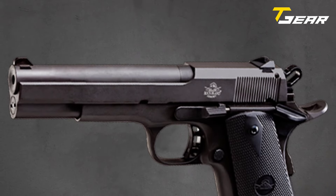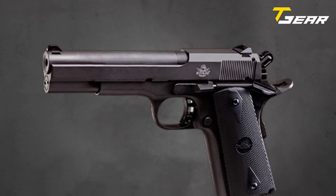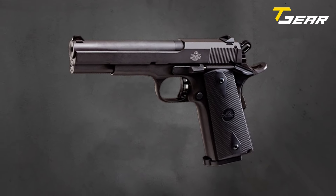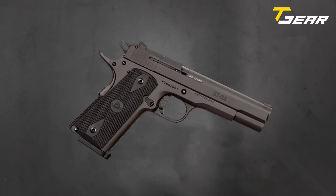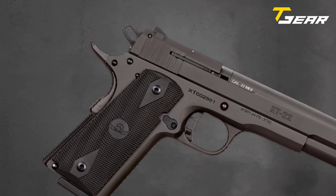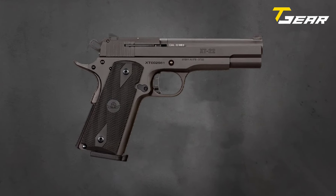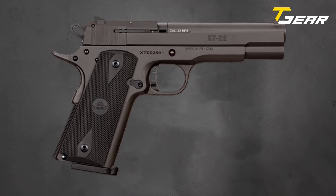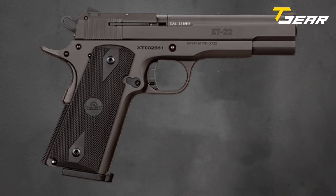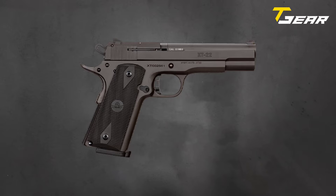Designed for ease of use and enhanced functionality, the XT features a low-profile anti-snag front sight paired with a fixed dovetail-mounted rear sight, facilitating quick and precise target acquisition. Additionally, a skeletonized hammer and trigger, along with an adjustable over-travel stop, contribute to enhanced shooting comfort and control. Finished with a rock-tough parkerized coating, the XT features fitted checkered rubber grips and a comfortable extended beavertail safety, ensuring a secure and comfortable grip for shooters of all skill levels.